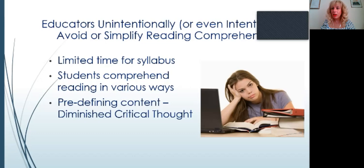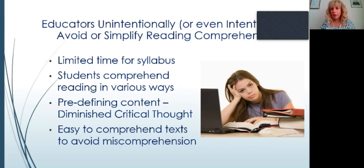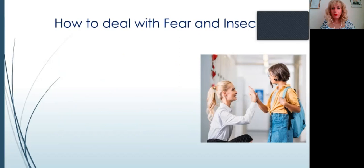Another mistake teachers make is using texts that are too easy — putting together an easy reading so students score well and avoid miscomprehension. But that's a mistake. If students aren't tested with reading comprehension at their actual level, there's no point in developing their critical thought or putting them through this trial.